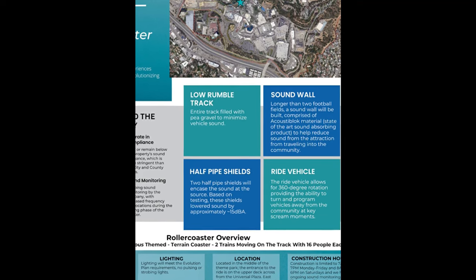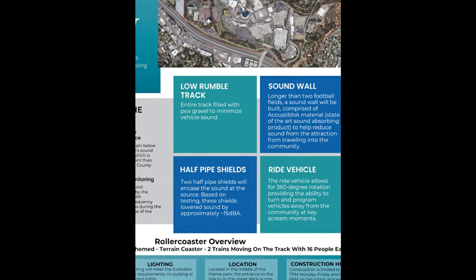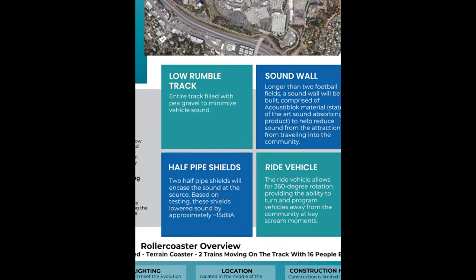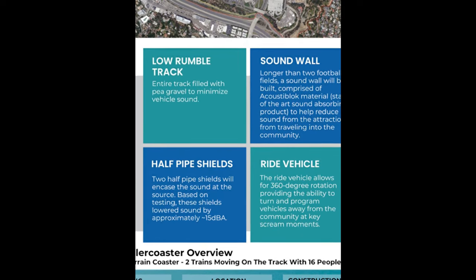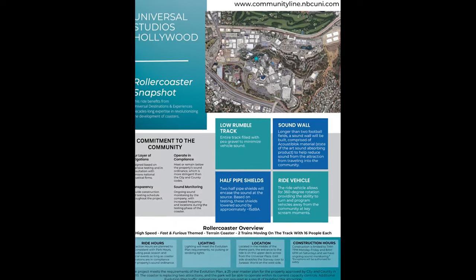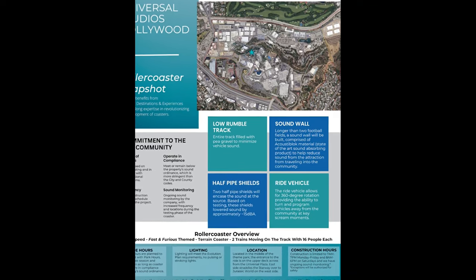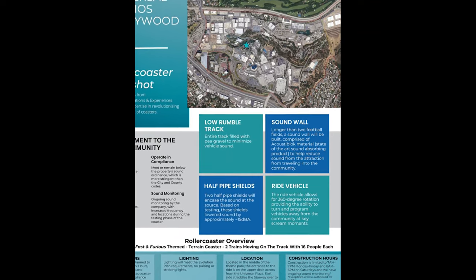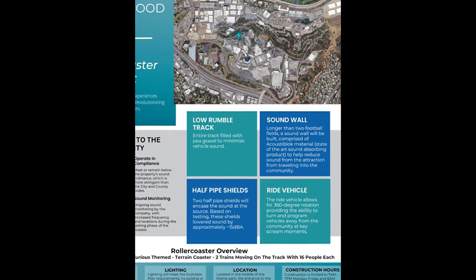Those sound tests they were doing were specifically for residents of the island community near the golf course area, because that's where the coaster will be affecting the most. There'll be half pipe shields — which we'll see renderings of in the next picture — similar to scream shields but hopefully prettier. Each ride vehicle will be themed to the movie characters' cars.